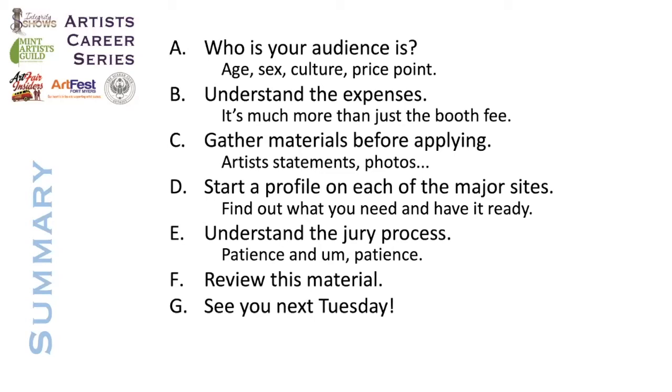Understand the expense, because it's much more than just the booth fee. Gather certain materials before applying — your photos, your artist statement, and things like that. If you get onto the site and try to do your profile the moment it's due, you're never going to be able to do a good presentation. Even if you're not ready to apply to shows, I would go to each of those sites and create a profile now, because that will tell you a little bit more about what you need to do to be ready. Understand the jury process, review this material, and come back next Tuesday, when we'll be talking about what to do once you've been accepted and how to get ready for that show.